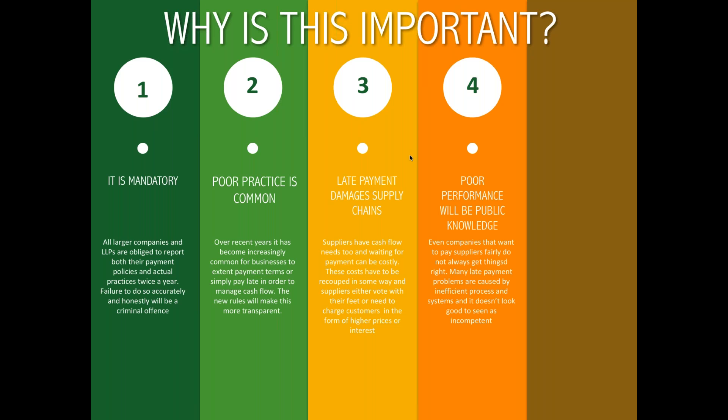Fourthly, poor performance will be coming to the public domain. This new legislation will really shine a spotlight on any company that pays suppliers in an unfair way. It will also shine a light on companies that treat suppliers very fairly and have a reputation for paying promptly. But in actual fact, most late payments are as a result of poor process and inefficiency — it's not intentional, and it won't look good to be seen as incompetent.